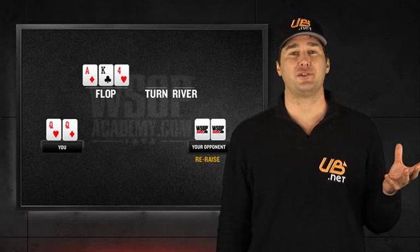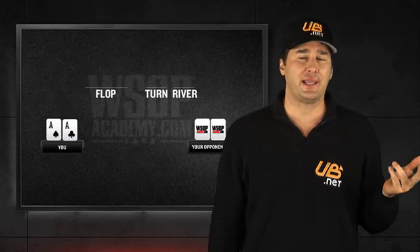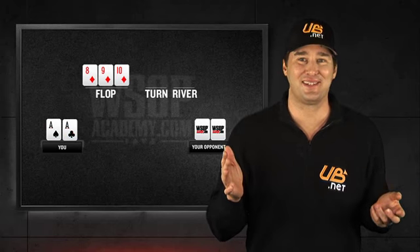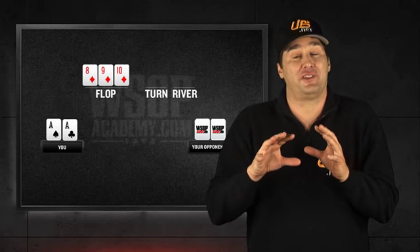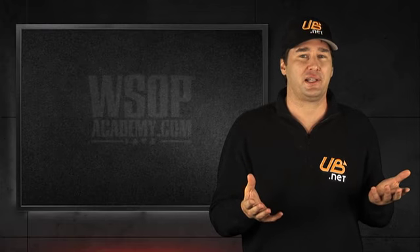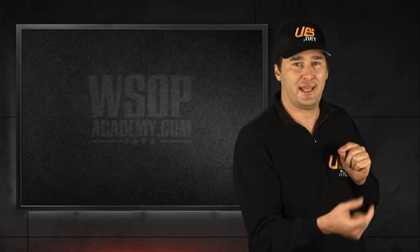Chances are your hand is no good. I would also say that if you have two black aces and the flop comes down eight, nine, ten of diamonds, I'd be looking maybe to minimize the amount that I lost or even fold if the action becomes too intense. There just are horrible flops that come up sometimes when you have pocket aces or pocket kings, and you just have to be smart and take the exit with a small loss.